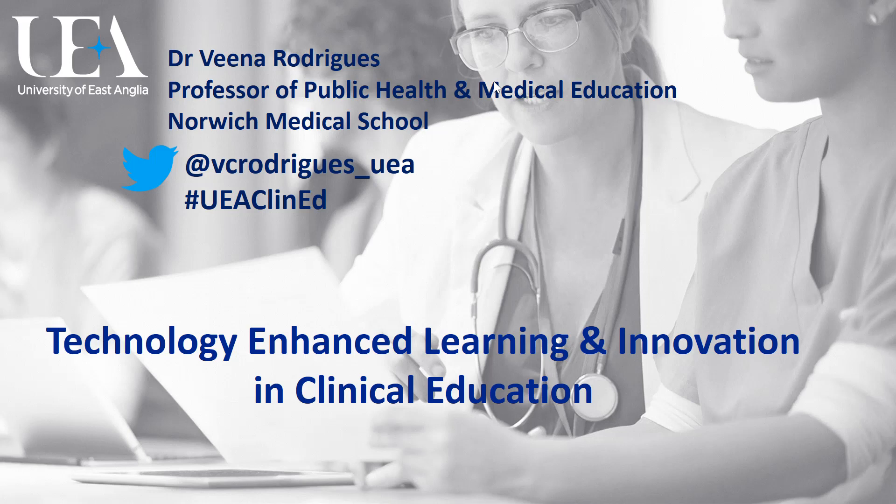We hope to inspire you to try out and use technology in your teaching so that you are ready to innovate and engage and enthuse your own learners in the rapidly evolving field of clinical education.